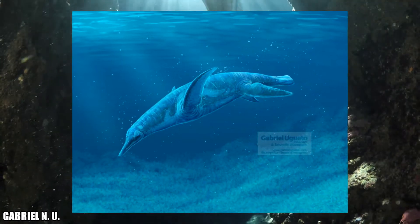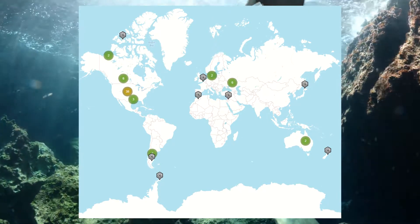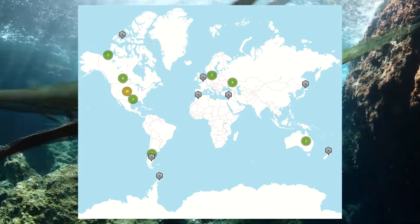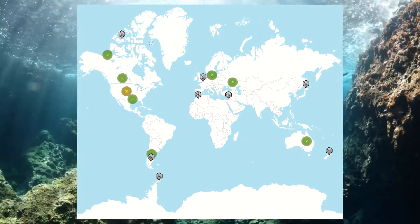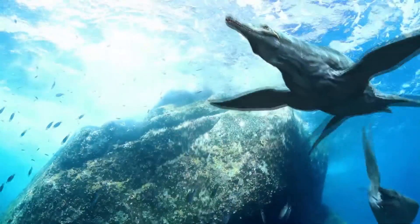Polycotylids have been discovered worldwide, with genera found within the US, Canada, Argentina, Mexico, France, Sweden, Jordan, Russia, Morocco, Japan, Australia, New Zealand, Antarctica, and possibly Egypt. But where exactly did they come from?